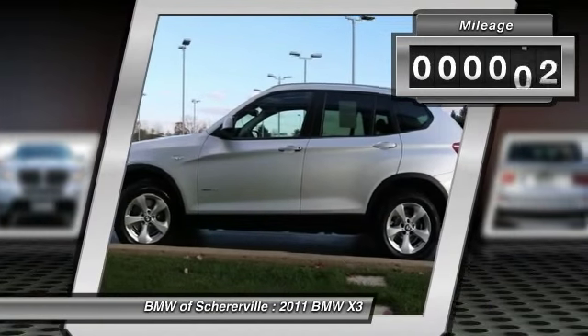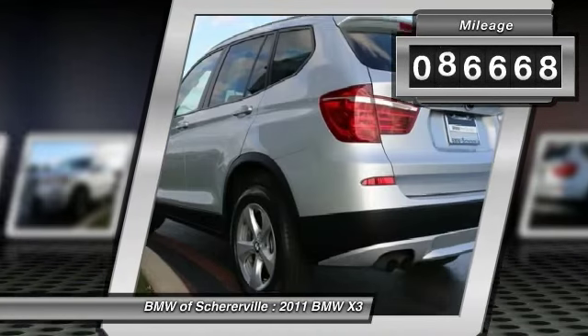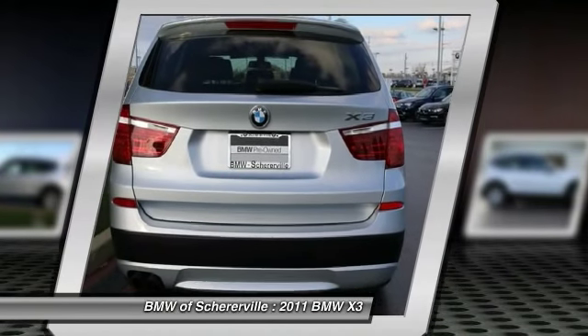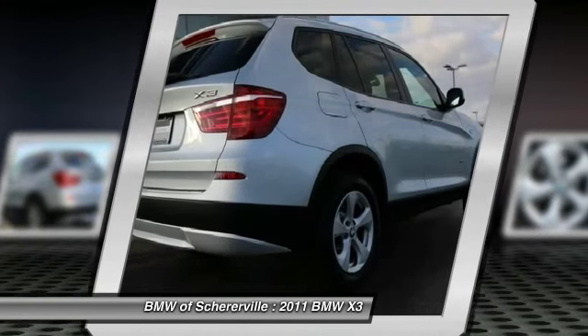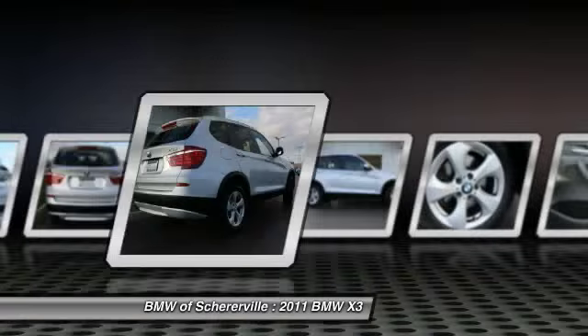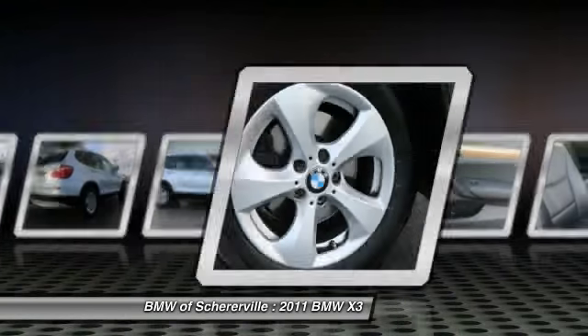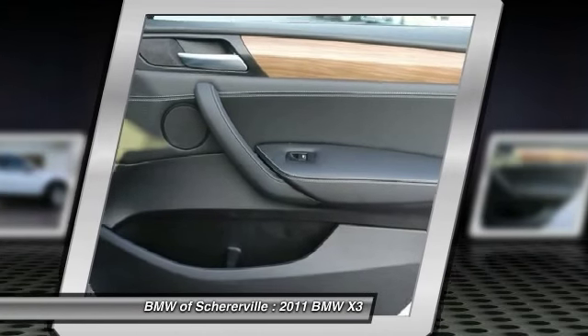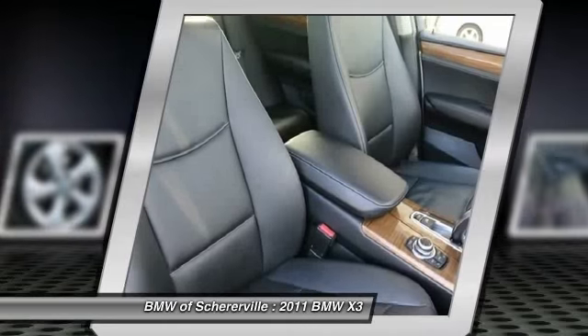This vehicle has less than 90,000 miles. Here are some of this vehicle's great options: traction control, power passenger seat, leather-wrapped steering wheel, panoramic moonroof, dual airbags, front air conditioning, power steering, AM-FM stereo with CD player, four-wheel disc brakes, fog lights.